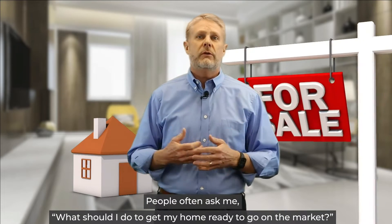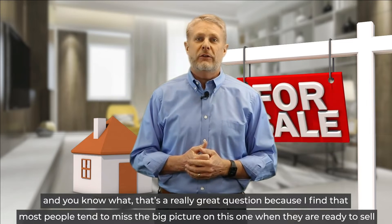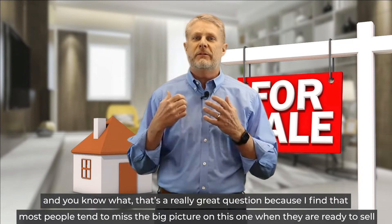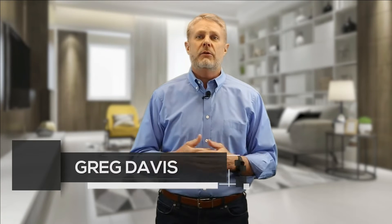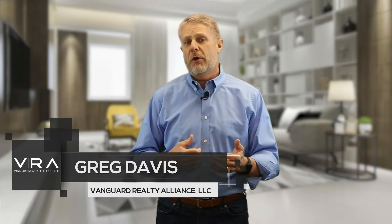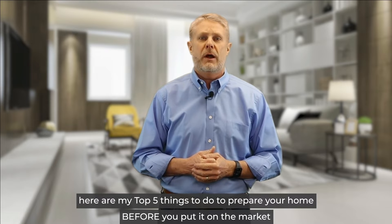People often ask me, what should I do to get my home ready to go on the market? And you know what? That's a really great question because I find that most people tend to miss the big picture on this one when they're ready to sell. Hi, I'm Greg Davis with Greg Davis Real Estate, brokered by Vanguard Realty Alliance, LLC. And here are my top five things to do to prepare your home before you put it on the market.